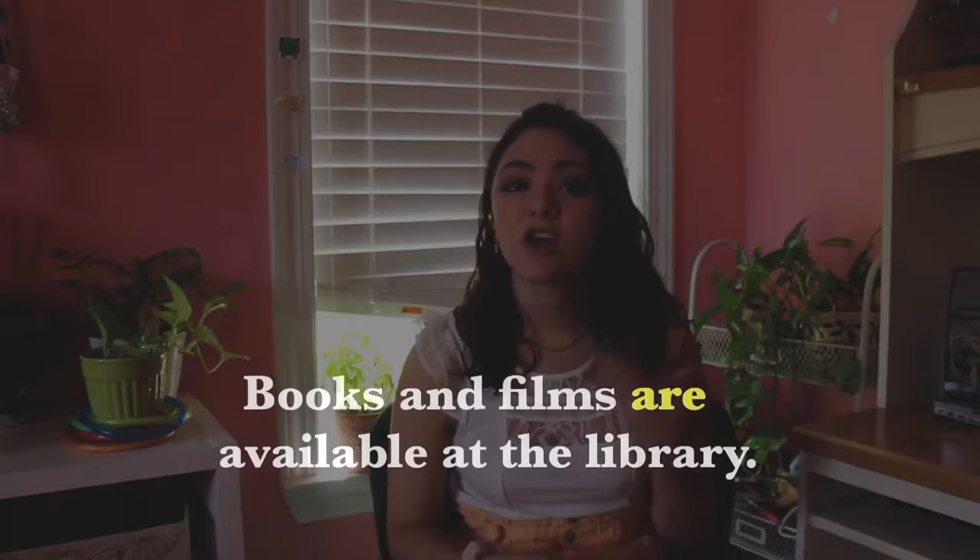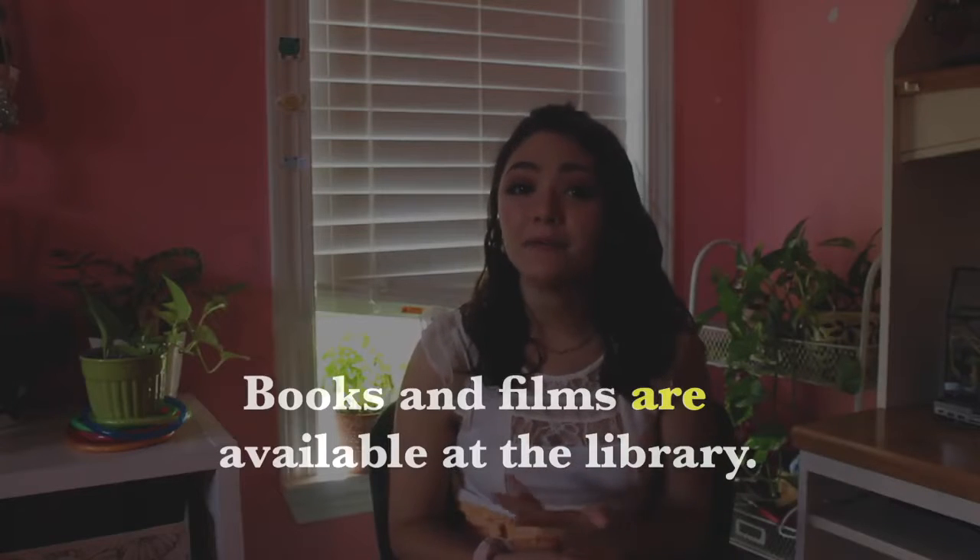Hey, my name is Natalie. Today we're going to be discussing subject-verb agreement with compound subjects. Compound subjects joined by AND usually require plural verbs. For example, books and films are available at the library.